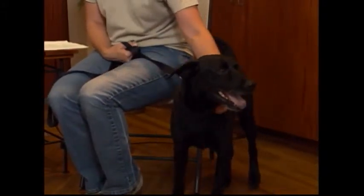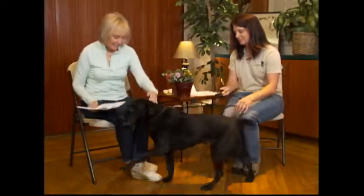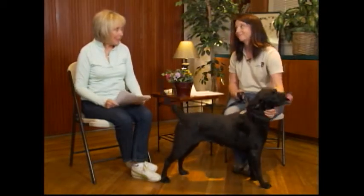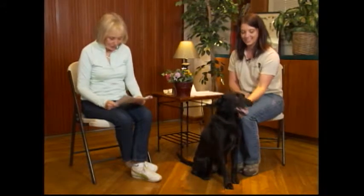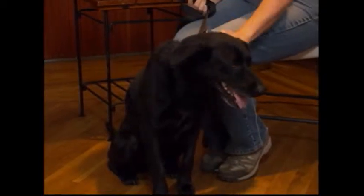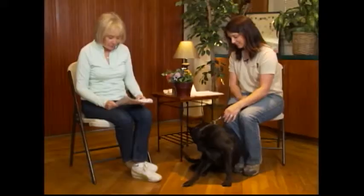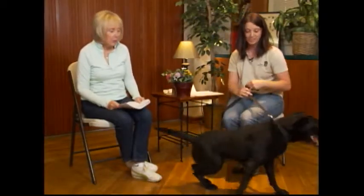She's very friendly — she'd be a wonderful dog to meet neighbors with. Her adoption fee is $125 regularly, but she's a senior-for-senior, so if you're over 60, she's only $20 for the microchip, which is so important.